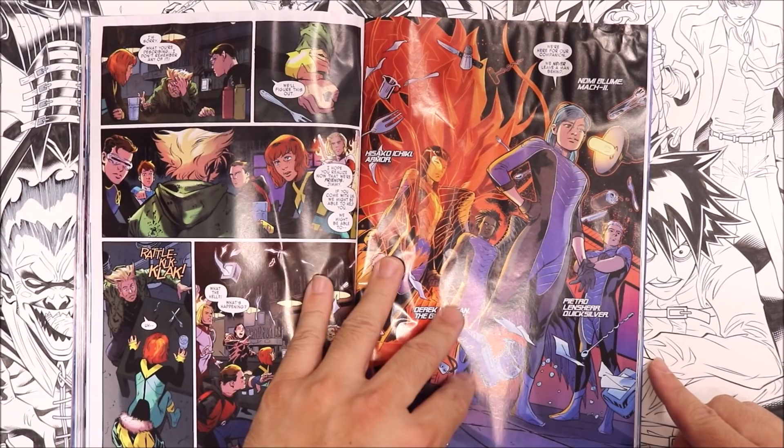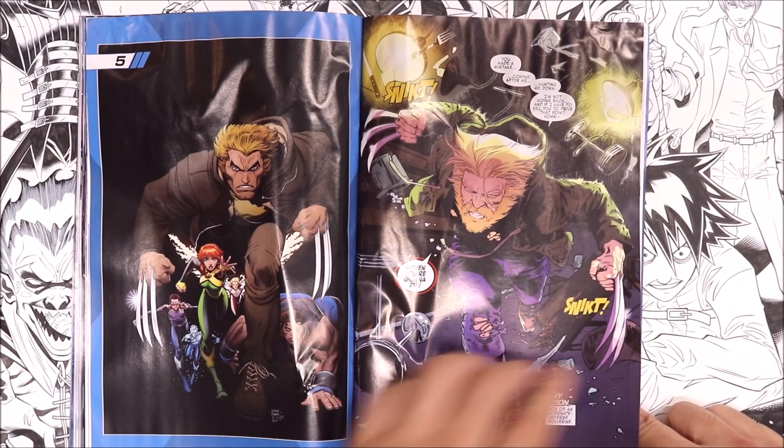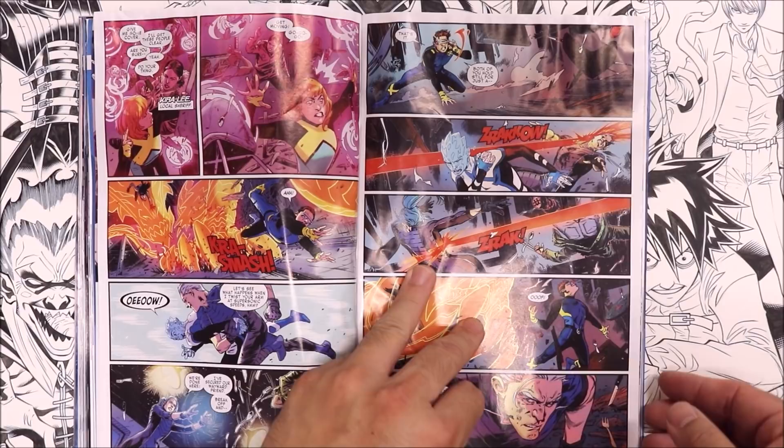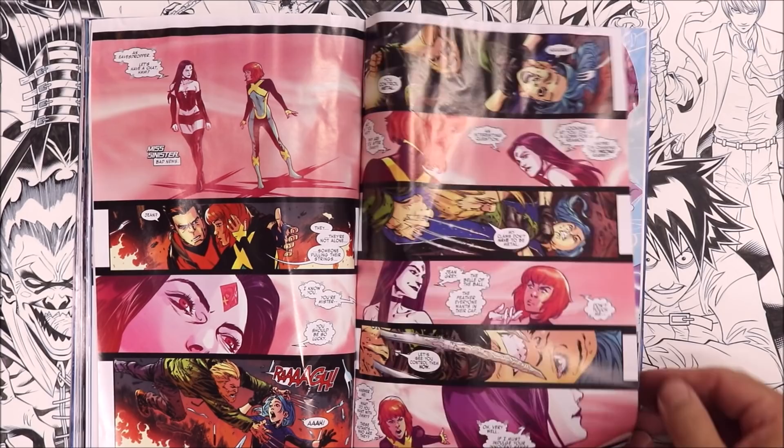Look at these nice alternate covers over here. We have Quicksilver, more Quicksilver. Let's look at the rest of the book — see what else is in here. This page looks like Mr. Sinister or Mrs. Sinister — I don't know who that is. Captain America is right over here.